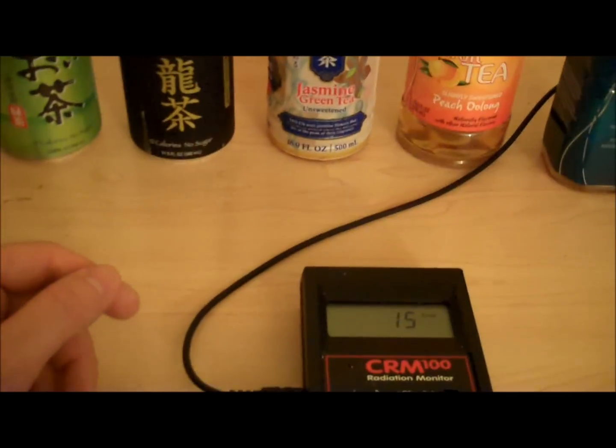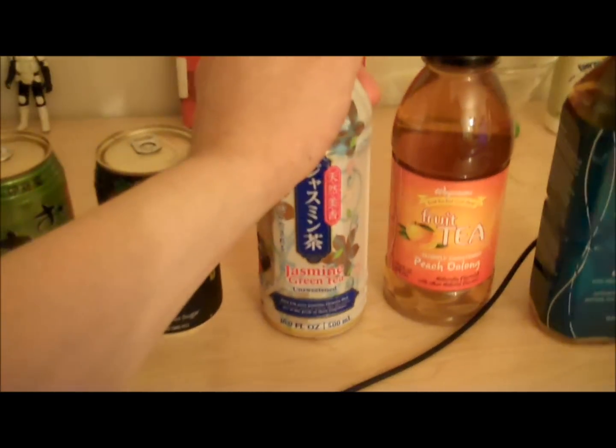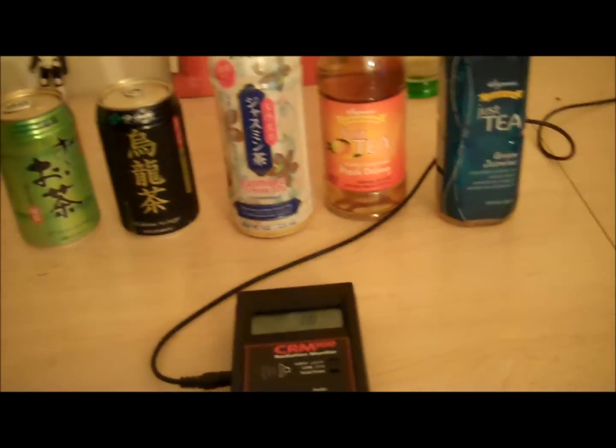Once I get my better Geiger counter, I'll be able to detect this in more detail. I've been testing Itoen tea now for several months since the Japanese disaster of Fukushima, which was a horrible event — because I drink it and I don't want to secretly be importing cesium. I did some looking at Itoen's website where they have a quality response document, which I'll post on the site. They check their tea in depth before they bottle it and they didn't buy any tea from the area that was heavily affected.